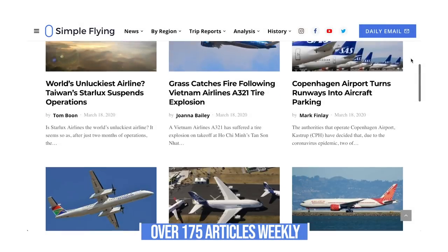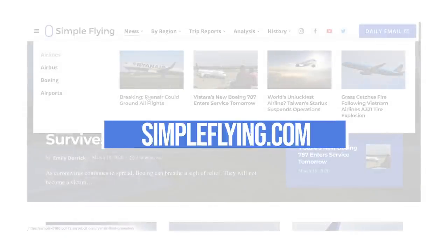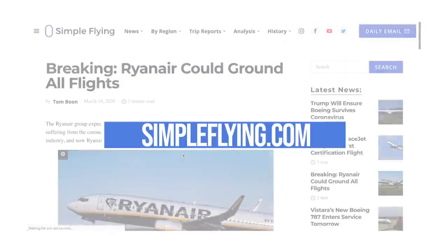Did you know that we publish over 175 stories every single week on simpleflying.com? Be sure to check the link in the description for more great stories just like this, and be sure to like and subscribe before you go.